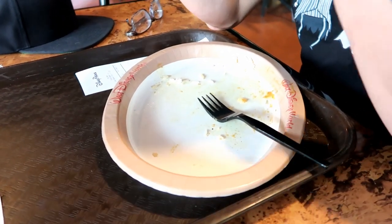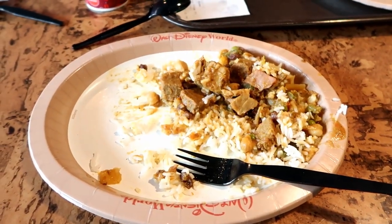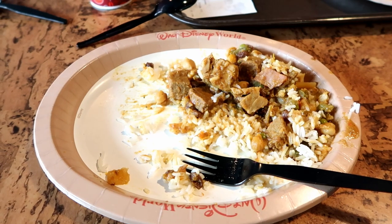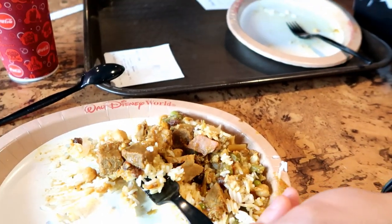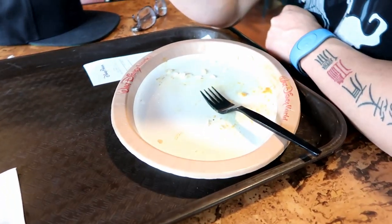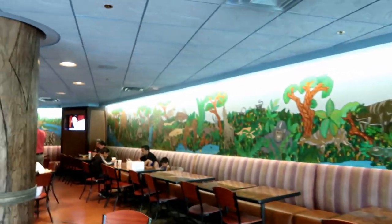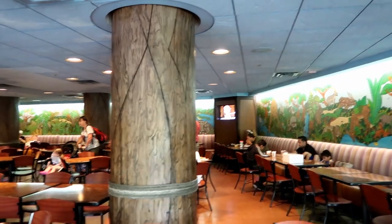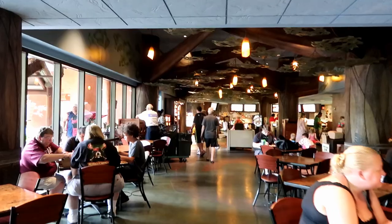All done with lunch. Jim is part of the Clean Plate Club — I'm not, I never am. This is too much food for me. It's delicious though — Jim really liked it. Now that we've eaten I'm going to show you around the Mara. This is just a seating area and there's a little TV back there for the kiddos to watch Disney cartoons. There are two entrances.